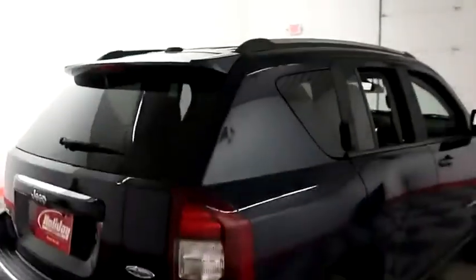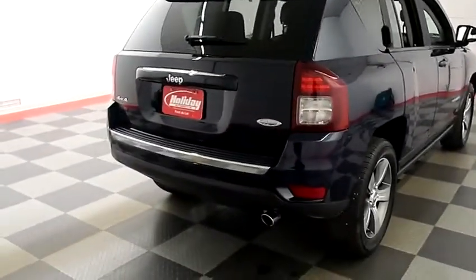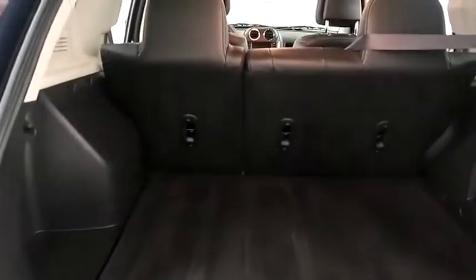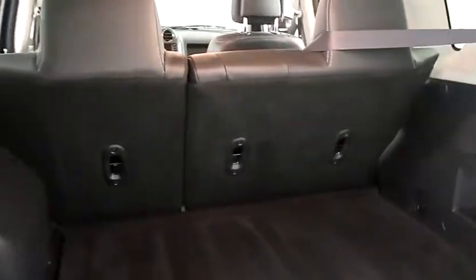One more look down the passenger side, then swinging around to the back end. We're gonna take a look inside of the hatch. There's a 60-40 split on the back seats so you can fold those down.